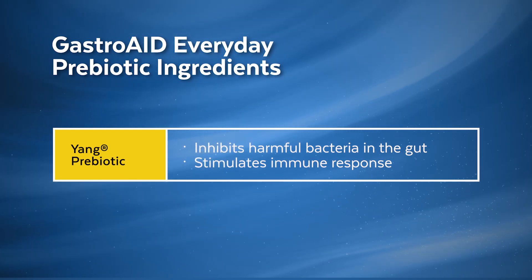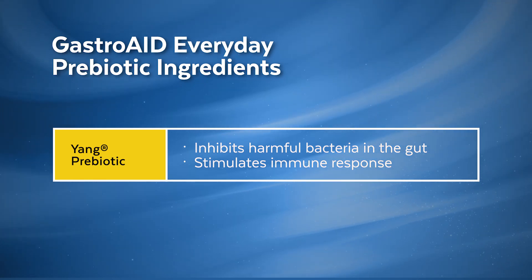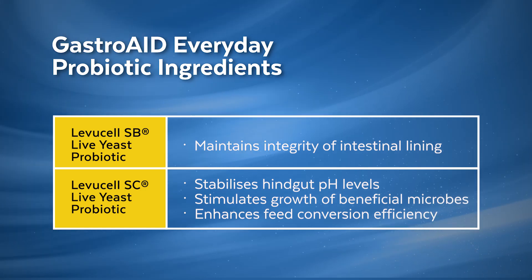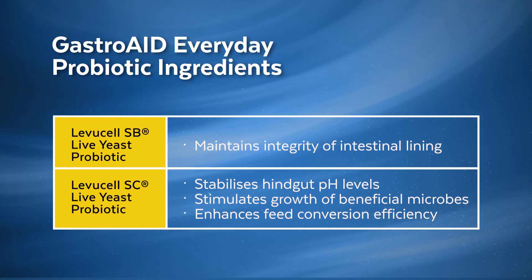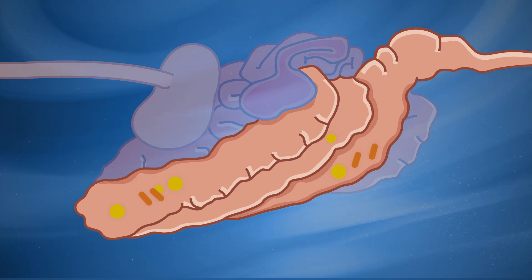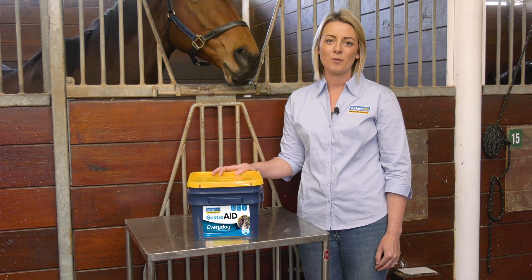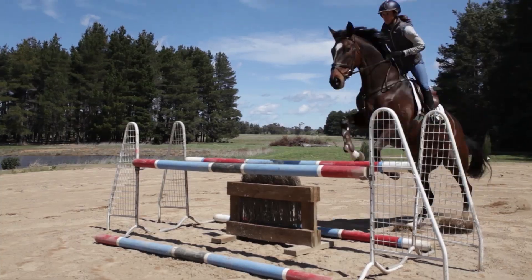The prebiotic combines two strains of yeast that enhance its adhesive or binding capacity to harmful bacteria in the gut and stimulates the horse's natural immune response. The first live yeast probiotic helps to maintain the integrity of the intestinal lining — the first line of defence from bacteria and toxins entering the bloodstream. The second live yeast probiotic helps to stabilise hindgut pH levels and stimulates the growth of beneficial fibre-fermenting microbes, which is really important for feed conversion efficiency. Finally, Gastroid Every Day contains a unique primary antioxidant that blocks the formation of free radicals and protects cells from oxidative damage, helping the horse cope with stressors such as exercise and illness.